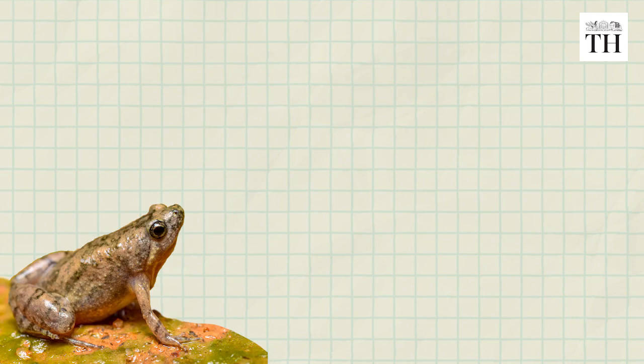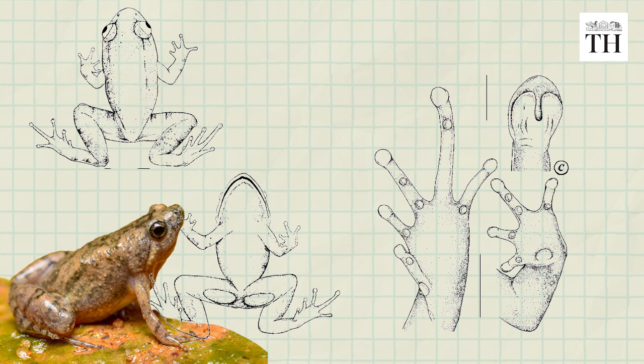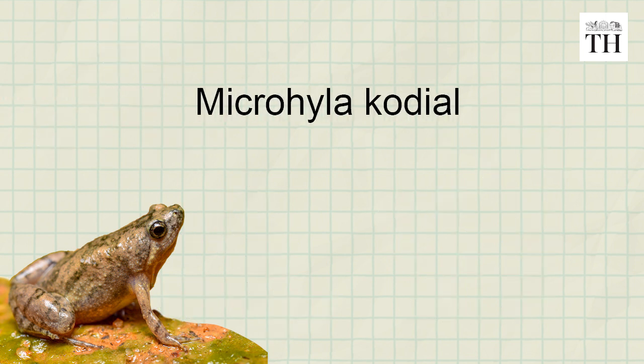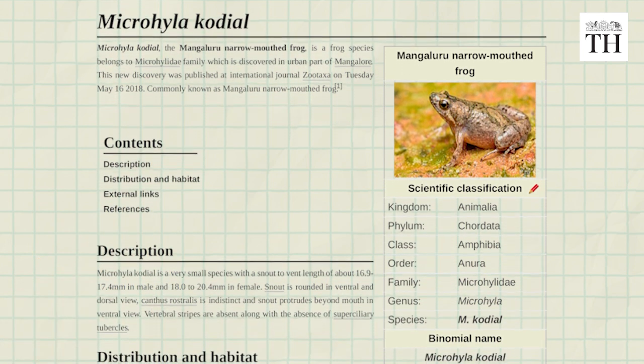This is the Mangaluru narrow-mouthed frog, the latest addition to India's frog fauna. The frog has been named Micrhyla kodial after the city of Mangaluru, which is called Kodial in Konkani.